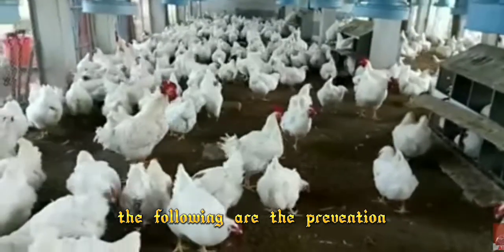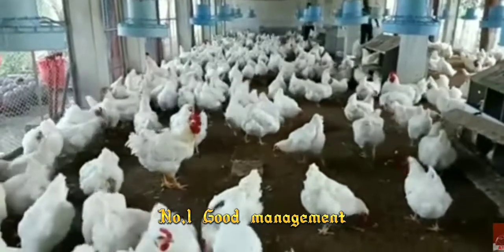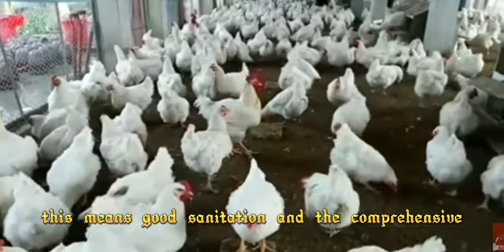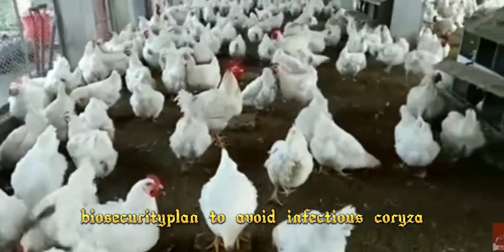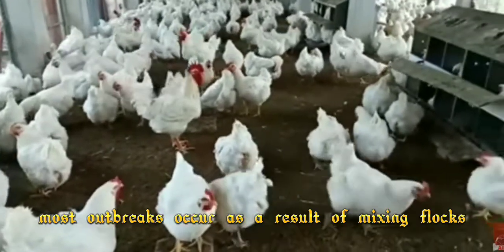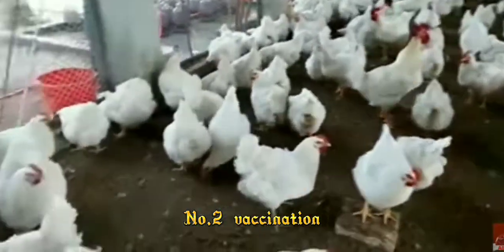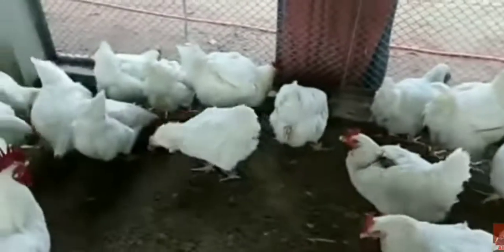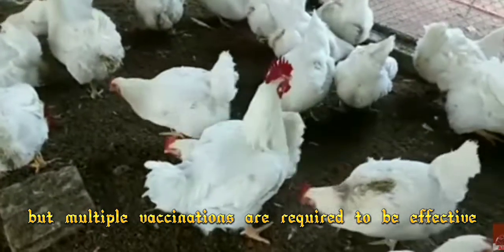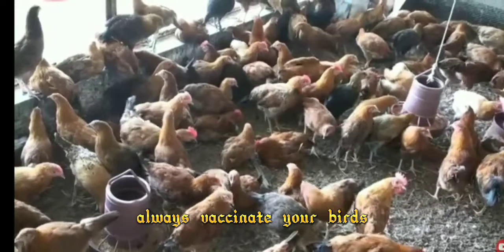The following are the prevention and control measures that can be taken. Number one, good management. This means proper sanitation and a comprehensive biosecurity plan to avoid infectious colonizer. Most outbreaks occur as a result of mixing flocks. Number two, vaccination. Vaccines are available, but multiple vaccinations are required to be effective. Therefore, always vaccinate your birds.